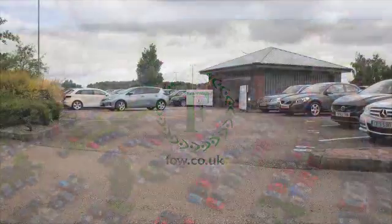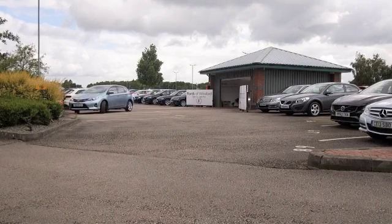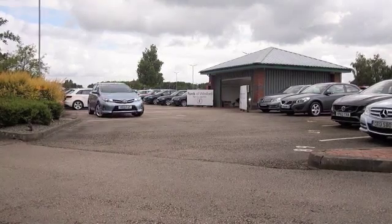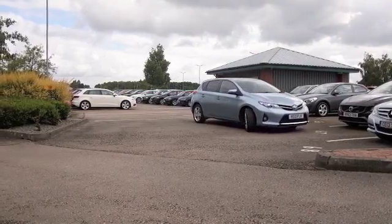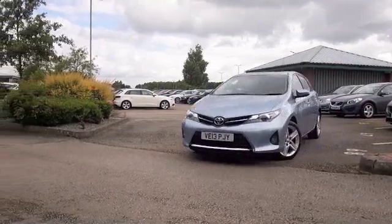Here's an Auris looking very nice in its blue paintwork. This is a 1.6 V-Matic Sport Edition from 2013, in nice order with about 22,300 on the clock.